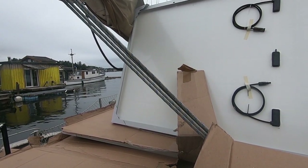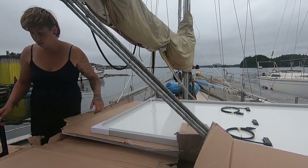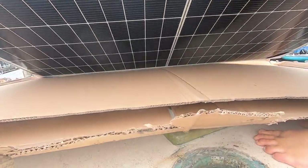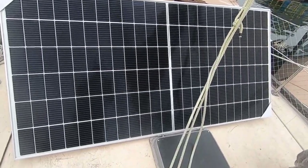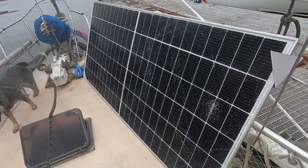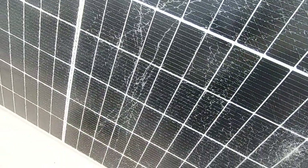Well, that's a huge bummer. Completely smashed. This one is in good shape — thankfully. Here's panel number one, perfect condition. That is 425 watts of power at 48 volts. But then there's the second one — bad news. Looks like something hit it pretty hard. That's such a bummer. This is completely destroyed.